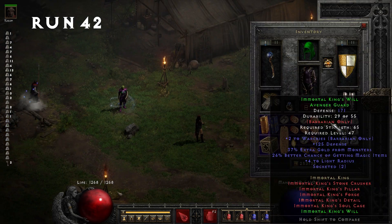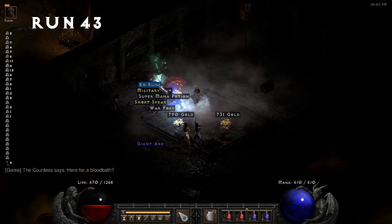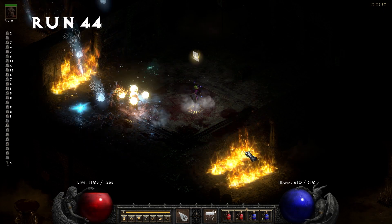Run 42, we find an Immortal King's Will avenger guard. Run 43, we find a Ko rune and our fourth Key of Terror. We're back down to about 9% key find rate.